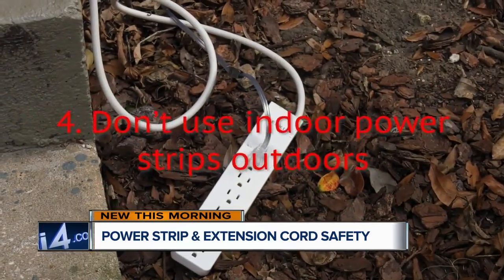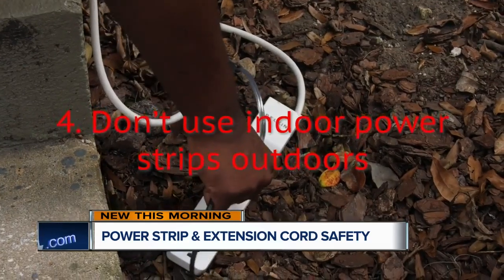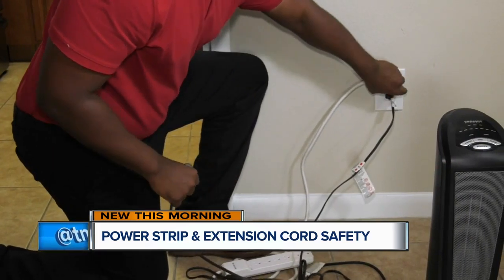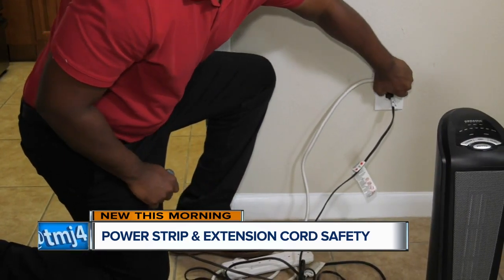Rule number four: don't use indoor power strips outdoors. If the power strip gets damaged by rain or snow, it can damage anything plugged into it.